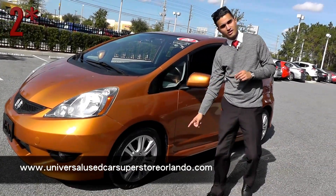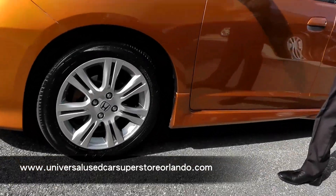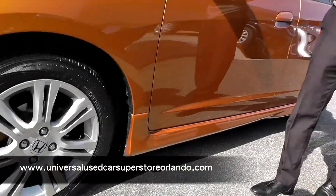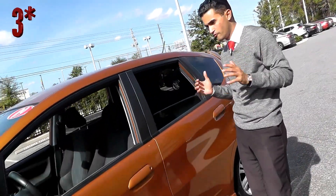Also you've got the upgraded 16-inch alloy wheels — it's gonna be a little bit nicer to look at and sportier all around. And if you haven't noticed by now, it comes in this beautiful copper orange. It's gonna stand out with everybody, you know.